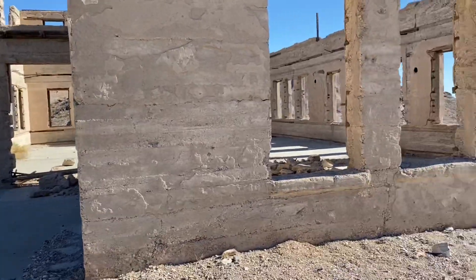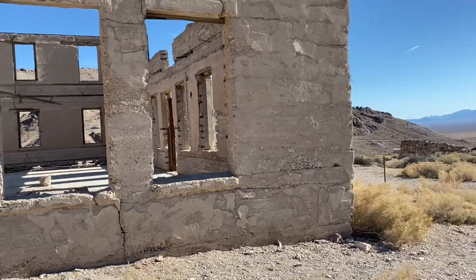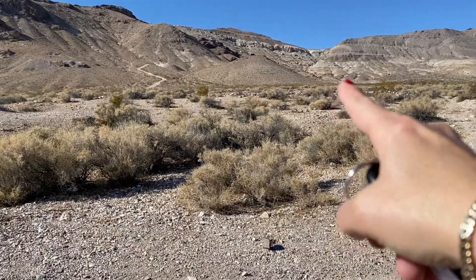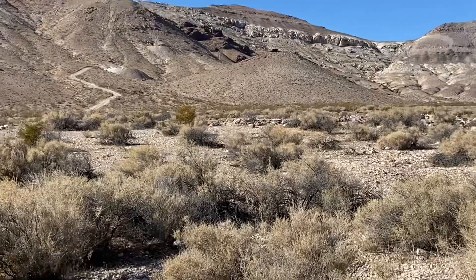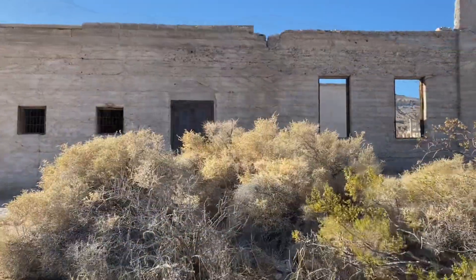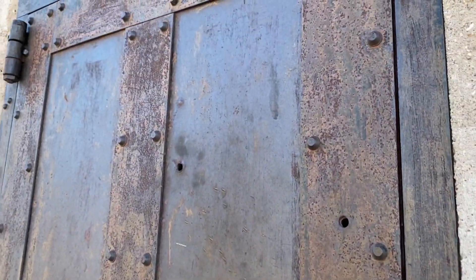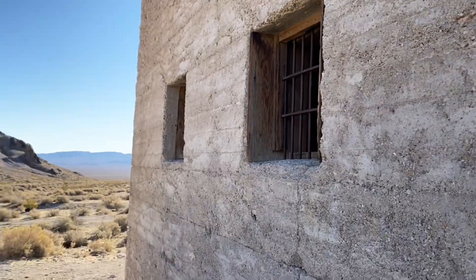I imagine it was bustling back in the day — it was booming. Everyone was out here trying to stake their claim and make it rich. And the mines, guys, they're all up there. I mean, we're not going to go way up there, but there is something up there and I think we can safely get up there. There might be a mine shaft up there. So this freestanding building, these old ruins right here down at the bottom of the mines, is the old jail. Look at this construction here with this steel door — you've got this amazing jail right out in the middle of the desert.